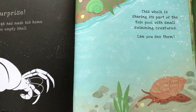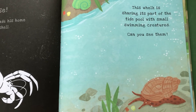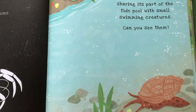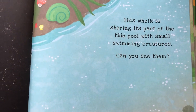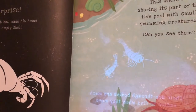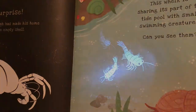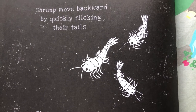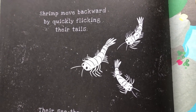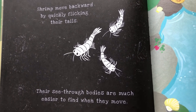This whelk is sharing its part of the tide pool with small swimming creatures! Can you see any? Let's try with our flashlight! Shrimp move backward by quickly flicking their tails! Their see-through bodies are much easier to find when they move!